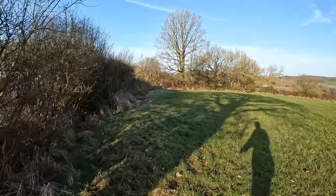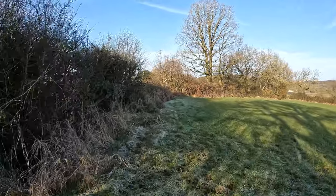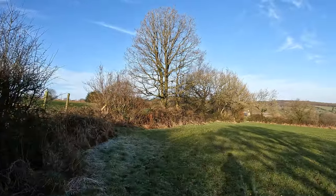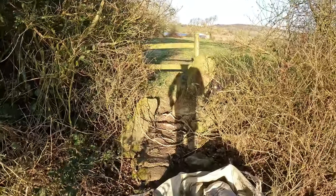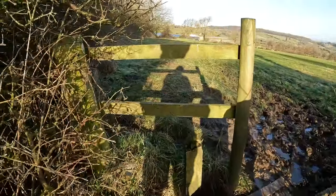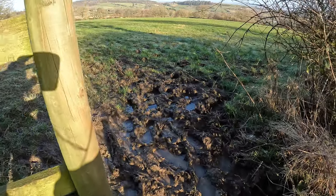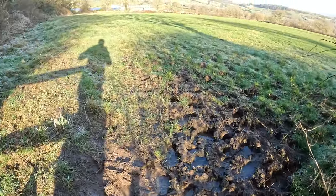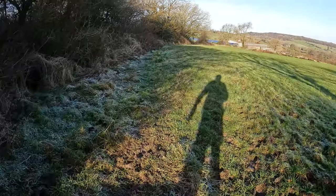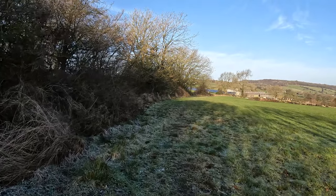Just keeping to the left of the field as we come through those two stones. Still frozen in the shadows here, heading for the exit in the corner. Of course where the frost has melted it's pretty damp — I'd say that's pretty damp. Again we're keeping left until we get out of this field.